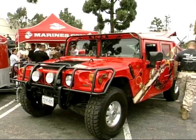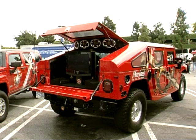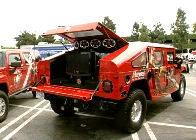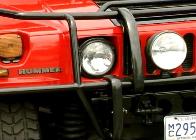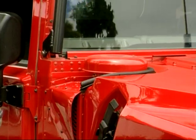While most Humvees don't look like this, the one on display at the exhibit has many of the same features as real combat Humvees. It can carry several missiles and is fully functional on land and water.